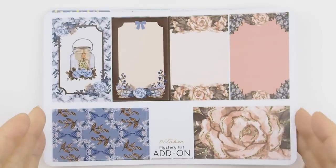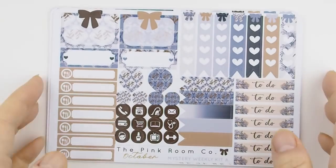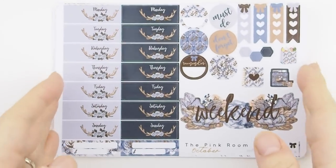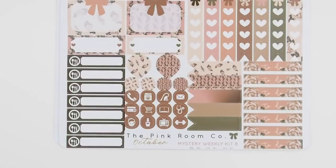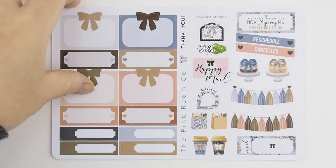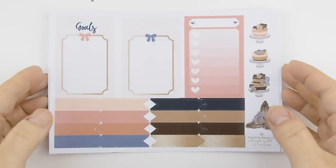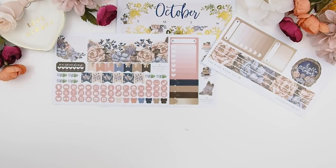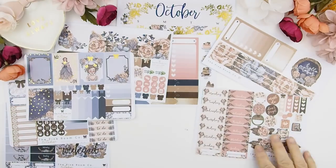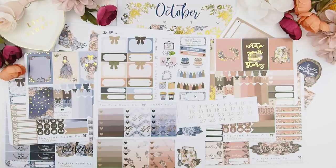Let me quickly show you each individual sticker sheet. This is weekly kit A, and this is weekly kit B. And now the freebies, and next the monthly views. So basically — let me do the math — you get 10 sheets of stickers plus three extra sheets of freebies, so that's 13 sheets of stickers total. This kit covers two weeklies and one monthly view, which I think is an amazing deal!